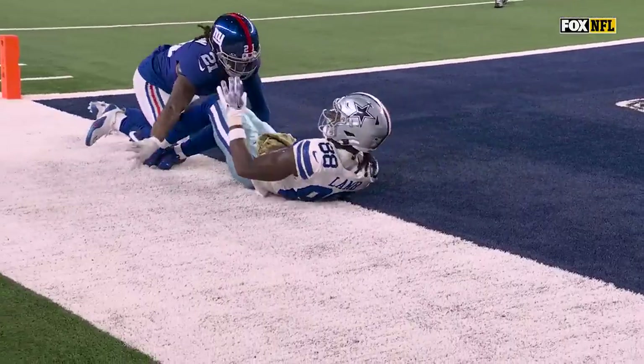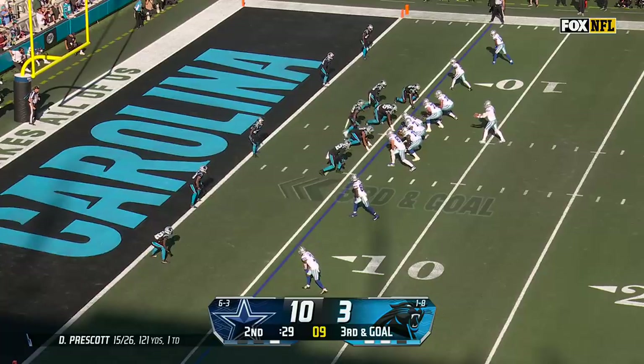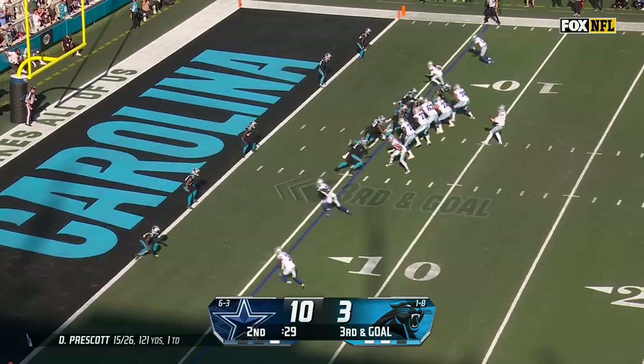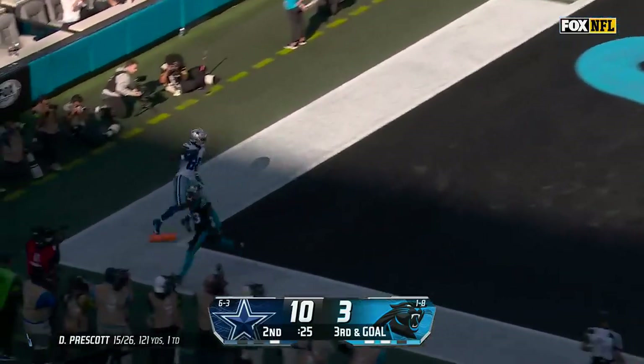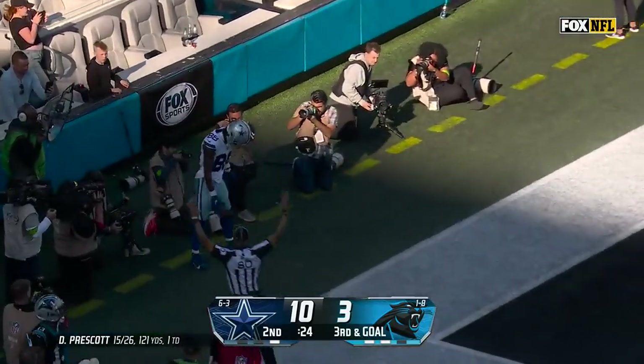Dak Prescott, C.D. Lamb — third and goal. Panther show blitz, they come with it. Prescott floating one for the corner — caught, C.D. Lamb. Touchdown, Dallas.